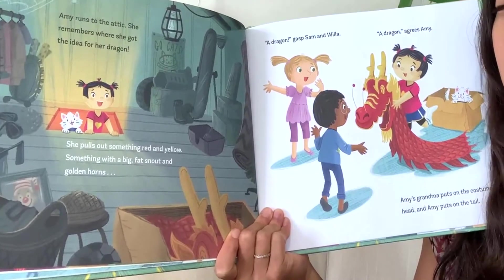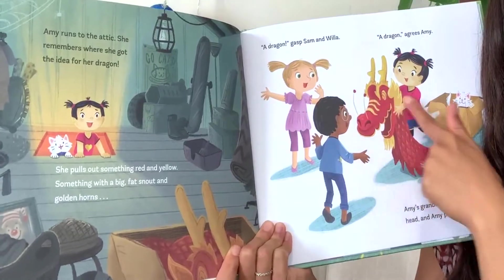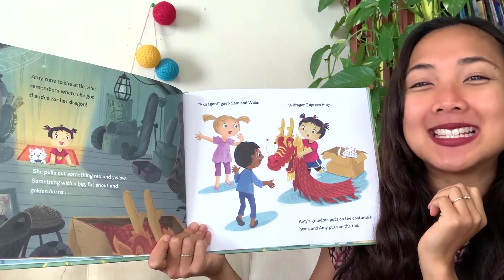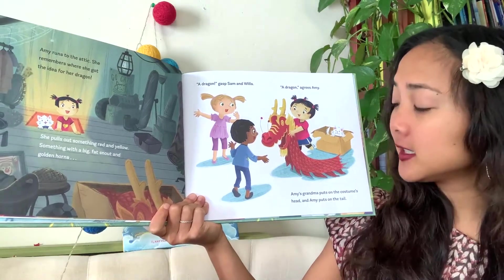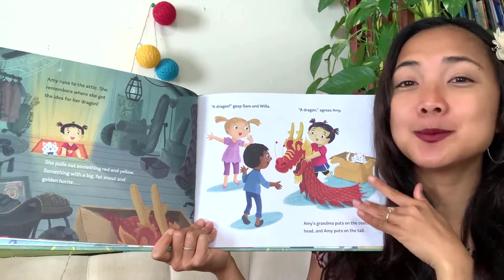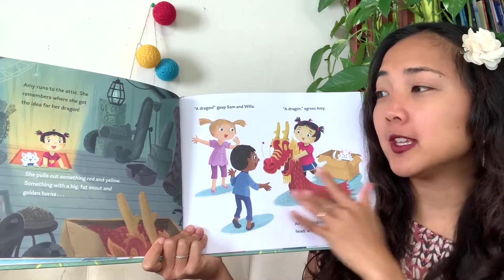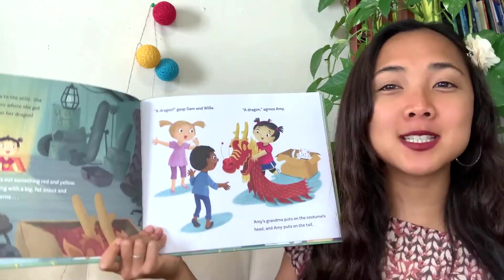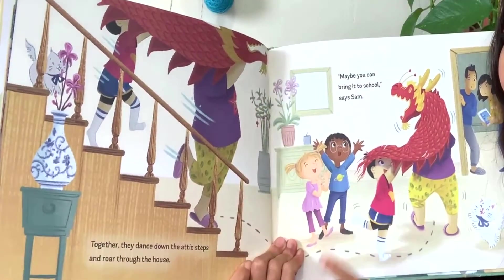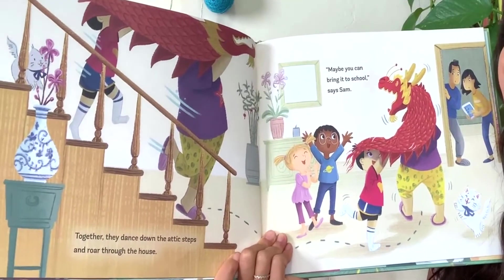Amy runs to the attic - she remembers where she got the idea for her dragon. She pulls out something red and yellow, something with a big fat snout and golden horns. 'A dragon!' gasps Sam and Willa. 'A dragon,' agrees Amy. Amy's grandma puts on the costume's head and Amy puts on the tail. This is the dragon lion dance costume where people wear it and move around to make the serpent-like movements of the dragon. Together they dance down the attic steps and roar through the house.